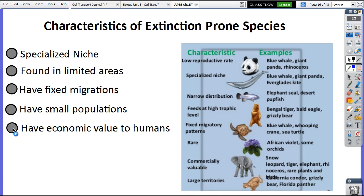A couple other traits: low reproductive rate means they reproduce really slowly, so it takes a lot more to build up that population. If they have really big territories, like a Florida panther that needs a big habitat, and part of that habitat gets destroyed, it won't be able to survive. And feeding at a high trophic level means it needs a lot of those food chains intact at the lower trophic levels in order to survive.